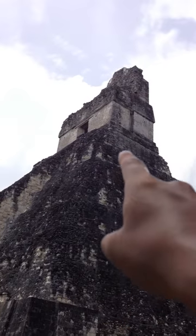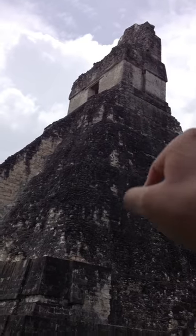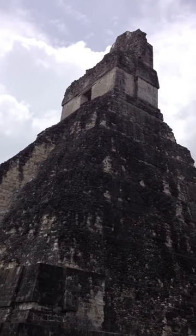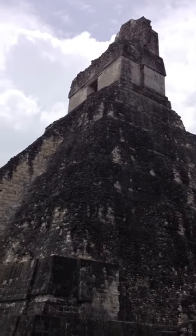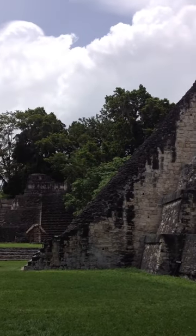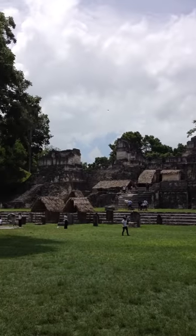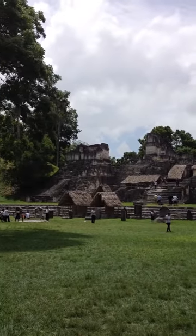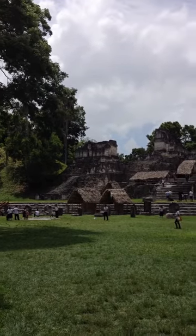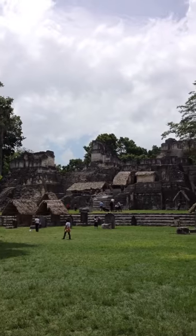And then we've got a roof comb — what used to be a roof comb right there. We've got a structure up here that was more of a ceremonial house for the ruling family or ruling group. And of course we've got mega stairs, but they've closed the stairs down so we're not allowed to get on them — real big bummer. You see the little tent or covered areas there.